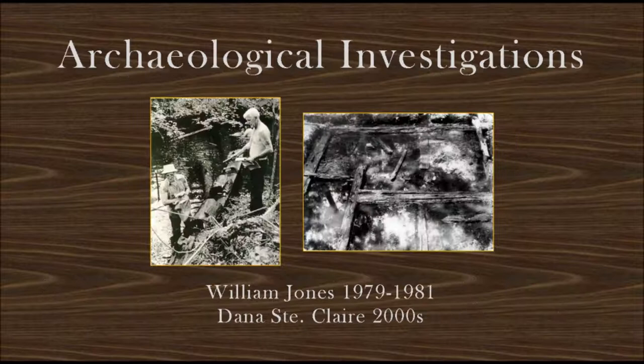Fast forward 167 years. Archaeologist William Jones searches for the Hewitt Dam on old maps and finds it in 1979. Excavations reveal the sawmill's floor and timbers that show evidence of destructive axe marks and fire. From found evidence and artifacts, he builds a scale model of the sawmill. A scientific paper is written on Hewitt's sawmill and published in the St. Augustine Historical Society's El Escribano journal.